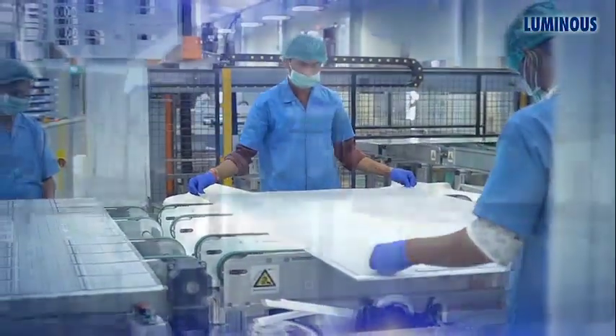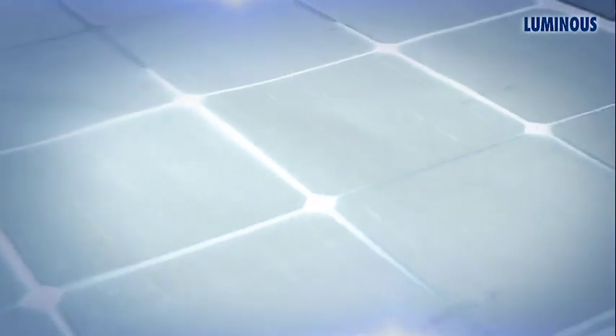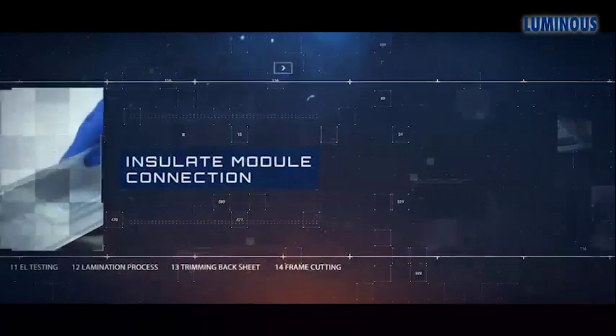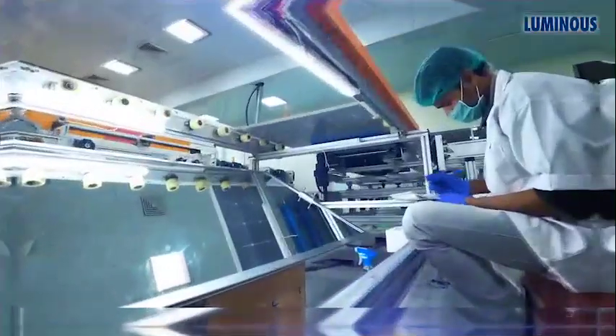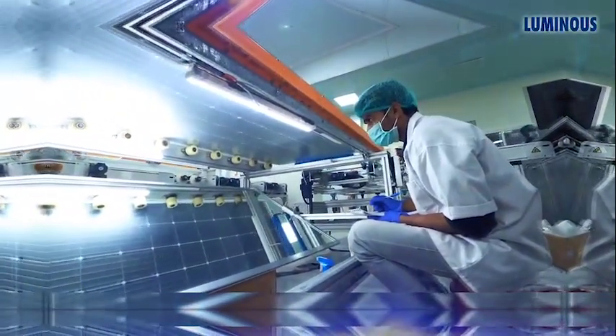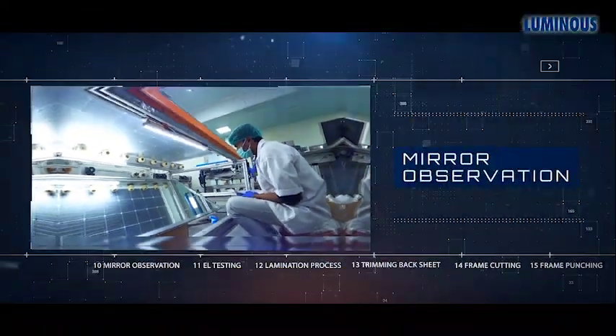After connecting the modules, the connections are then insulated by using a backsheet and EVA encapsulation so that the module remains dust and moisture free. Then in the next process, the module is observed through mirror reflection to check if there are any visual defects in the module, such as dust particles, color mismatch, or misalignments.